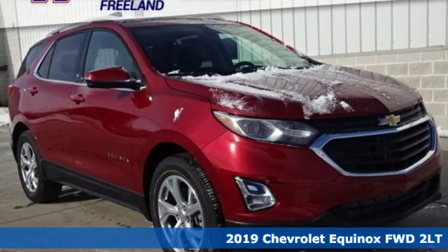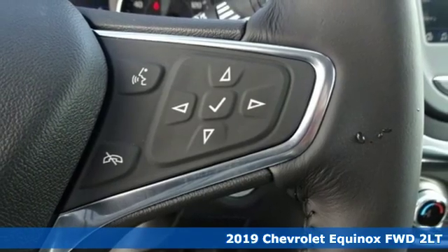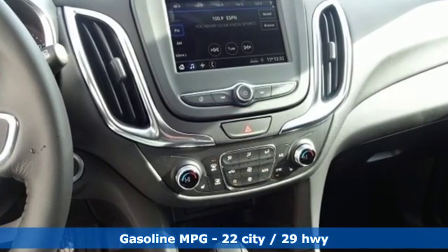It's a new 2019 Chevrolet Equinox. This Equinox is a talented multitasker with impressive fuel economy, thoughtful safety features, and powerful performance. You'll look forward to every drive with features like these.